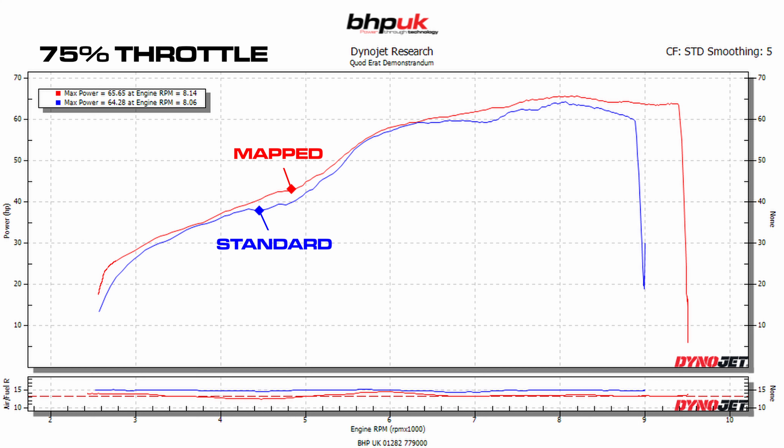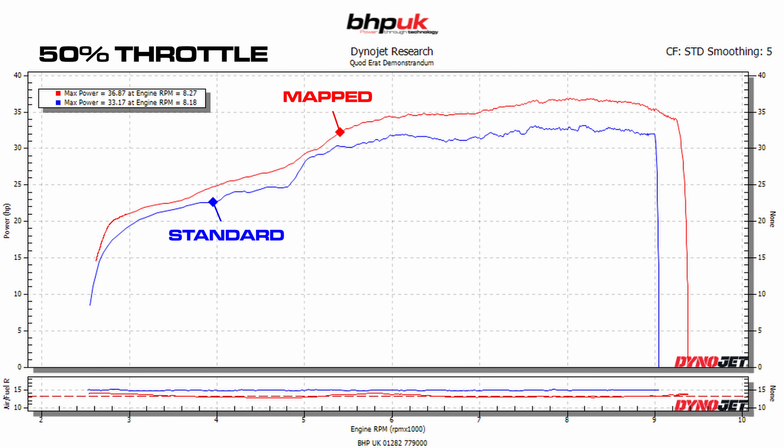The biggest gains were below 100% throttle opening — and the less the throttle was open, the bigger the improvement. At 75% throttle you can see we've managed to eradicate the power dip or flat spot between four and a half and five and a half thousand RPM, and again at six to eight thousand RPM. The blue line is the stock bike; there are two fairly prominent dips there. At 75% throttle we've been able to smooth both of those out, giving a much smoother power delivery on the road.